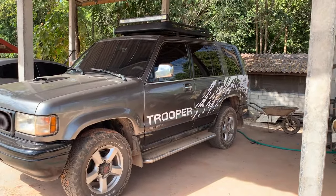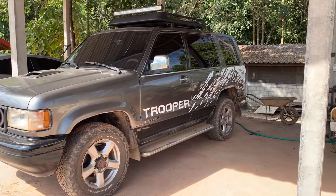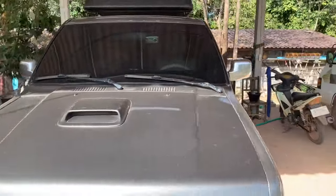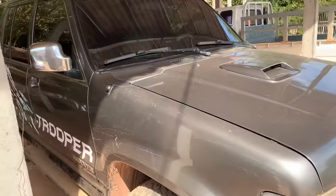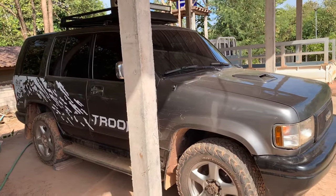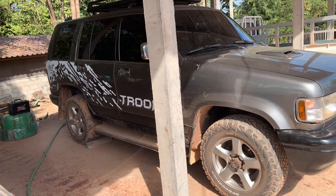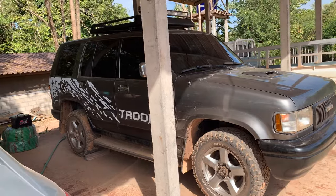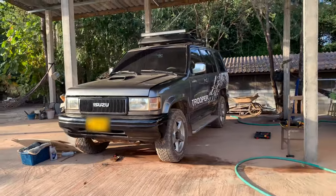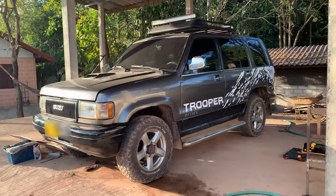This is a 1995 Isuzu Trooper, five-speed manual, four-wheel drive with a turbo diesel. When we found this, what we liked about it was the fact that it appeared to have pretty good balance and a good engine, though quite a lot of mileage on it — I think something like 485,000 kilometers. These things are pretty much bulletproof; they run forever.